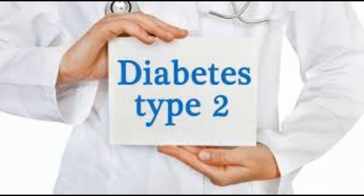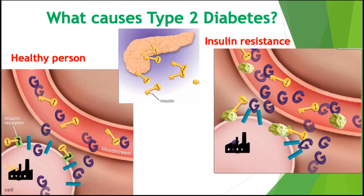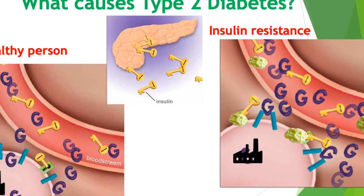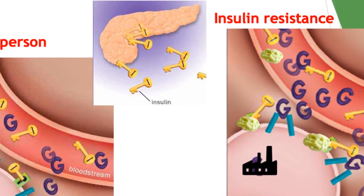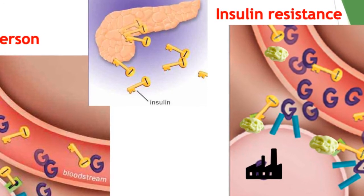Type 2 diabetes is when your body either doesn't make enough insulin or your body cells don't respond normally to the insulin. This is the most common type of diabetes — up to 95 percent of people with diabetes have type 2. It usually occurs in middle-aged and older people. Other common names include adult-onset diabetes and insulin-resistant diabetes. Your parents or grandparents may have called it 'having a touch of sugar.'